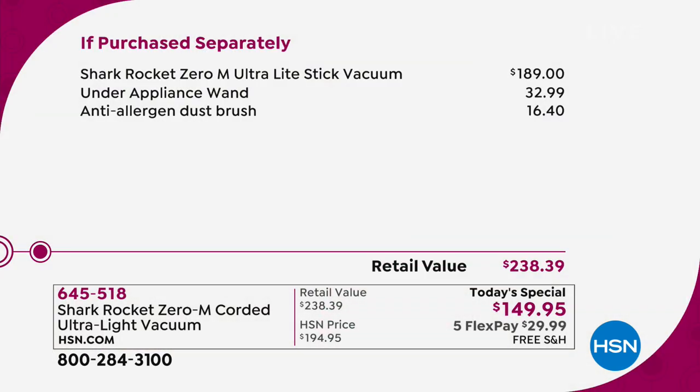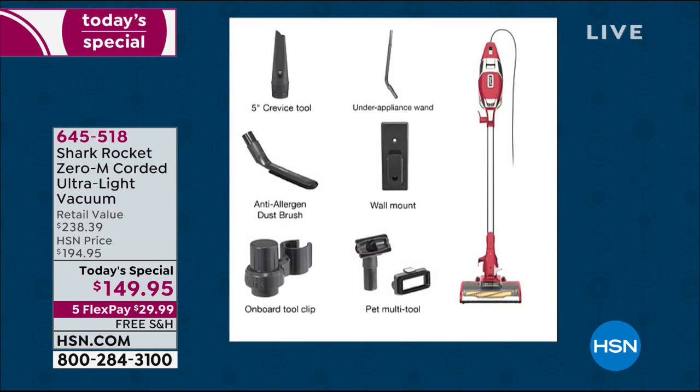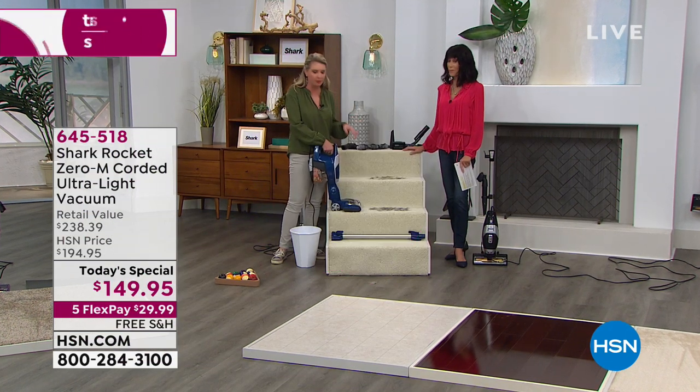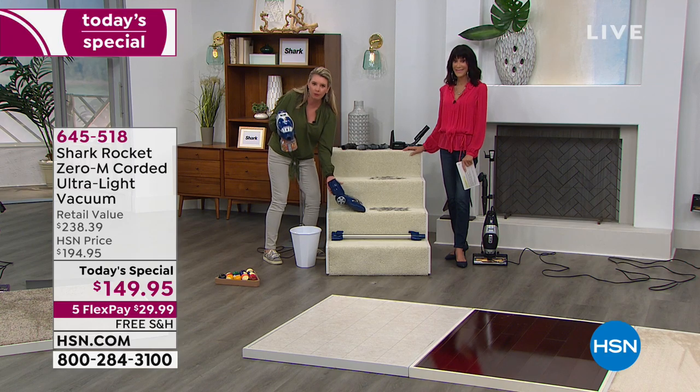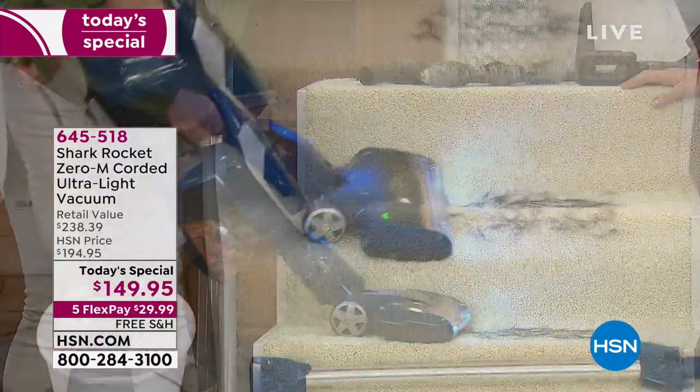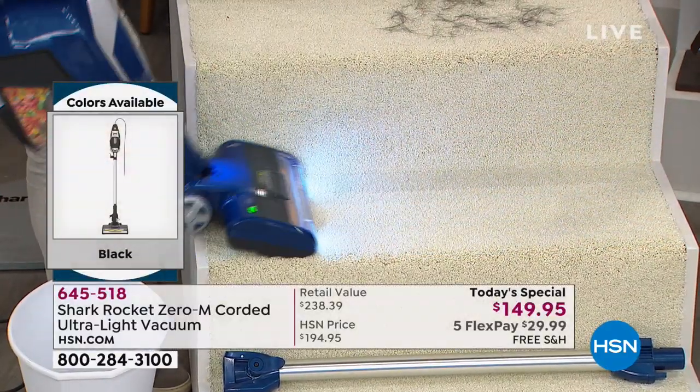When you think about the comparison and what you'd normally spend, it's literally hundreds of dollars. Today it's five flex pay payments — about $29 and change — on any credit card, debit card, or PayPal. Get it home, start in one room, go room to room. The retail market value is $189 for the vacuum alone. When you look at purchased accessories separately, that's only two of the many tools. At $29.98 on any credit card, debit card, or PayPal with no interest — that's an incredible value.